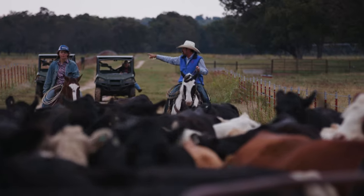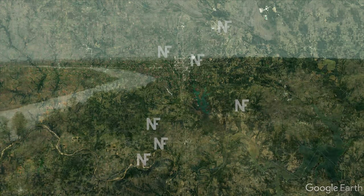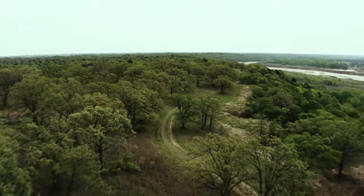Our regenerative journey started with seven research ranches, a total of 14,000 acres, located across southern Oklahoma. Each ranch property is unique in topography, use, and history.